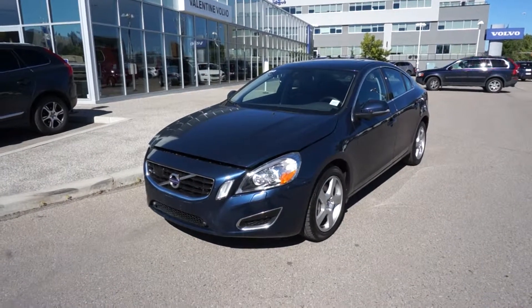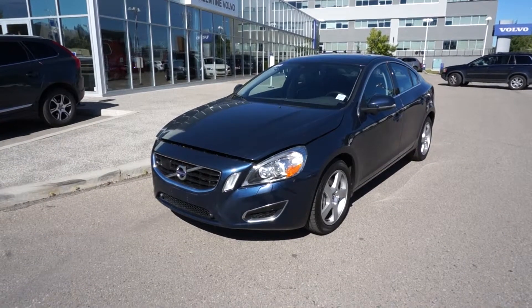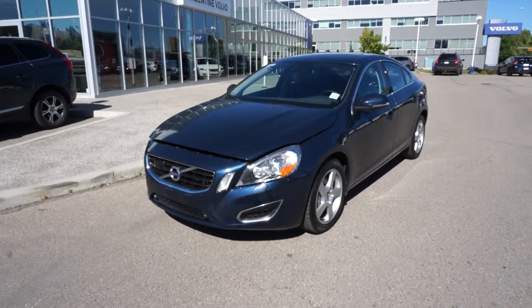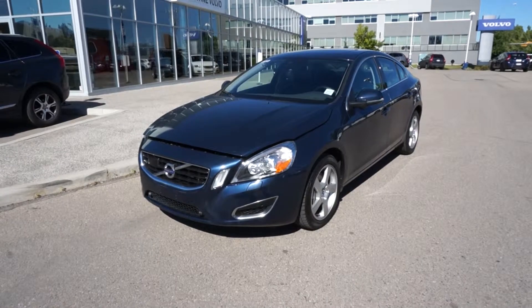This one came in from an executive rental: a 2013 Volvo S60 T5 all-wheel drive with the Haldex system. This car qualifies for the six-year, 160,000 km full Volvo warranty, as well as rates as low as 0.9% financing.